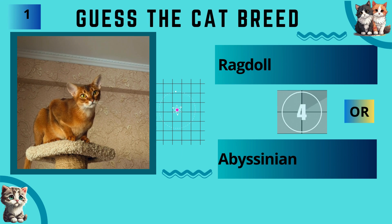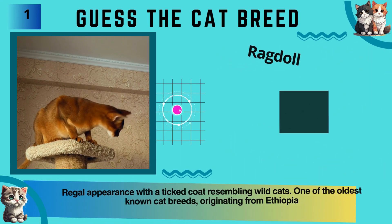Ragdoll or Abyssinian? The answer is Abyssinian.